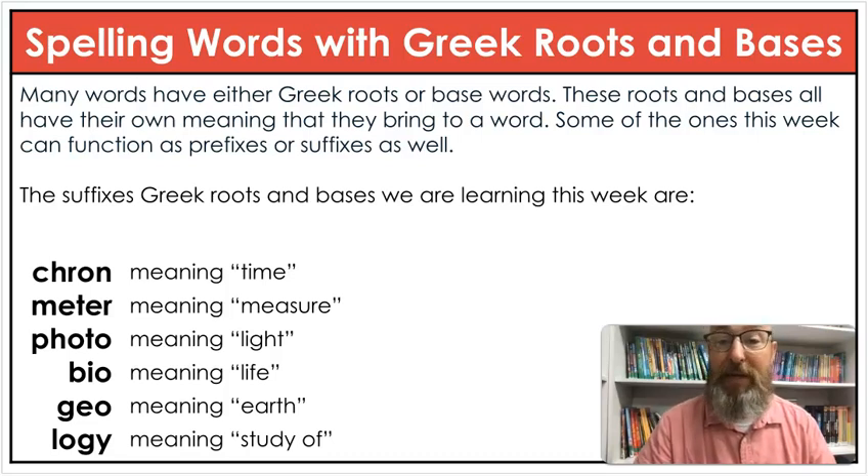The Greek roots and bases we're learning this week are: chron, which means time; meter, which means measure; photo, which means light; bio, which means life; geo, which means earth; and logi, which means study of. Some of these you've probably seen before in third or fourth grade, so this would be a good reminder of those.